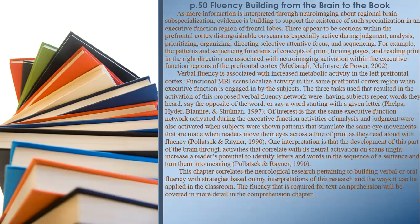As more information is interpreted through neuroimaging about regional brain subspecialization, evidence is building to support the existence of specialization in an executive function region of the frontal lobes. There appear to be sections within the prefrontal cortex distinguishable on scans as especially active during judgment, analysis, prioritizing, organizing, directing selective attentive focus, and sequencing. The patterns and sequencing functions of concepts of print — turning pages, reading print in the right direction — are associated with neuroimaging activation within these executive function regions.